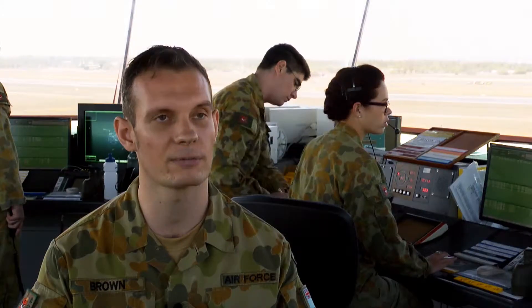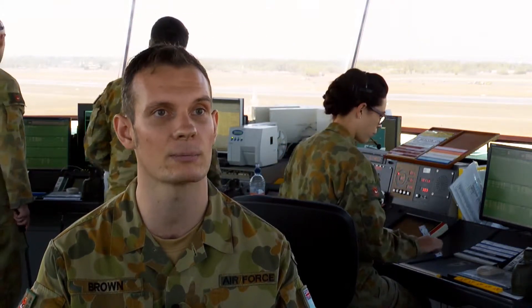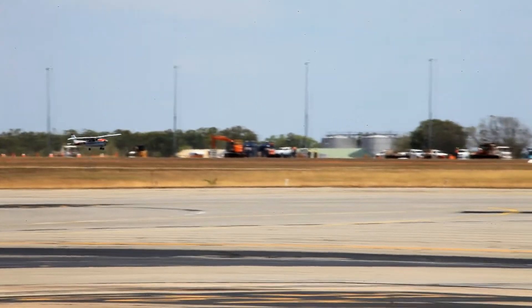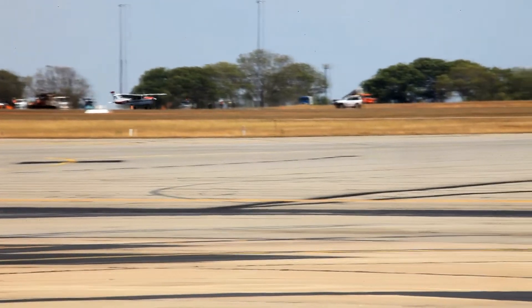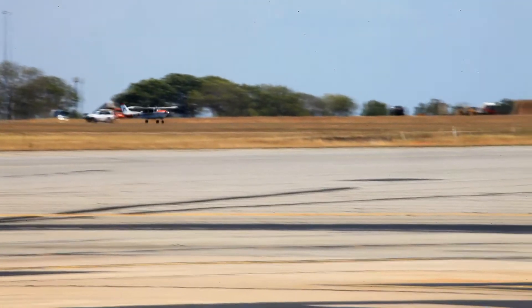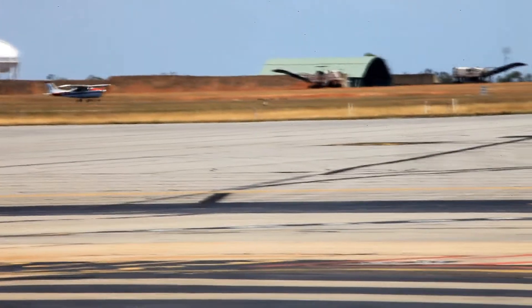Quite often if it's your first time inbound to Darwin you might not necessarily hold this active participation endorsement, in which case you fall under the passive LASO. That means that you're passively participating in the operation and you actually have the full length of runway available to you for your departure and arrival.